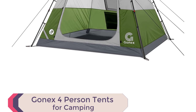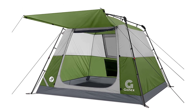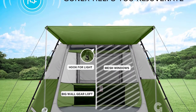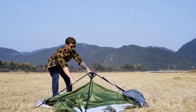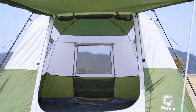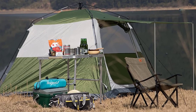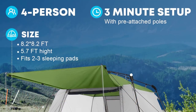The GONEX 4-Person Tent is a spacious and convenient camping tent with generous dimensions of 8.2 by 8.2 by 5.7 feet, offering a higher internal height and larger internal space. It comfortably accommodates 3-4 people with room for 3 sleeping pads and a large storage bag inside. Setting up takes just 3 minutes to unfold and stretch the poles. It features a front porch with a large U-shaped door for good ventilation and socializing.